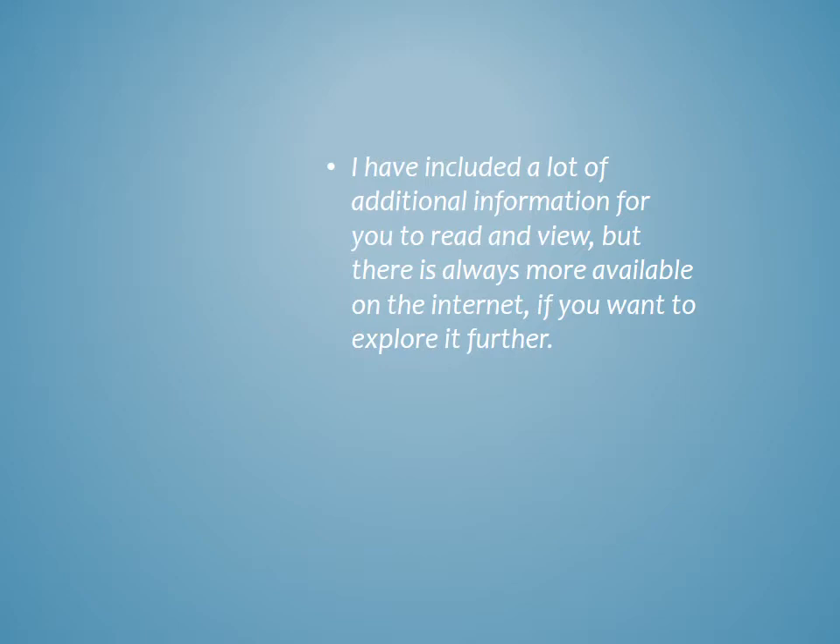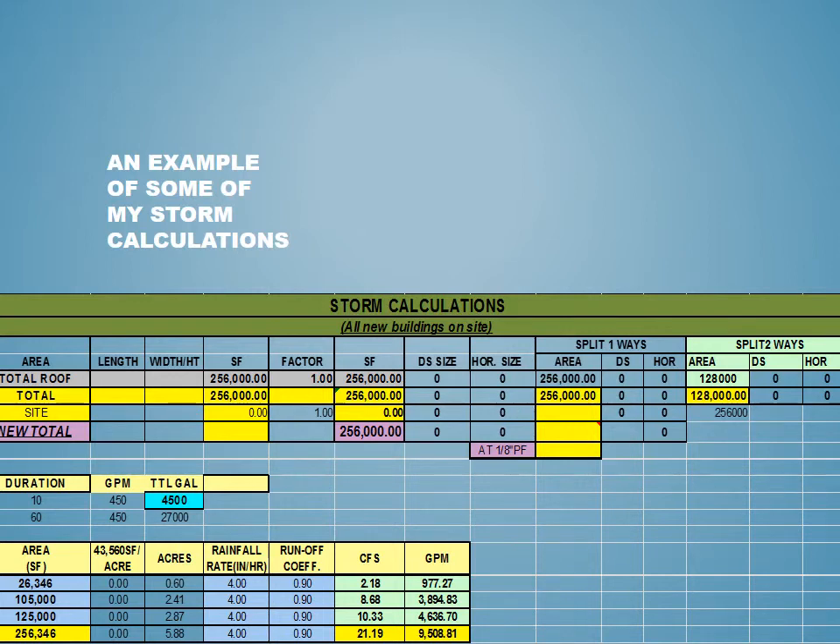I have included a lot of additional information for you to read and view, and there is always more available on the internet if you want to explore further. Here's an example of some of my storm calculations. In this case I was splitting — I have the area of the roof, and you might have more than just one main roof. I look at what the numbers are if it's going down one downspout, and then what if I split it two ways or three ways. I also use the rational formula to look at CFS and GPM.